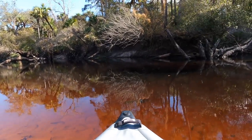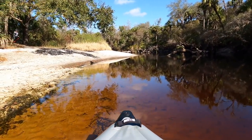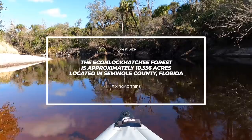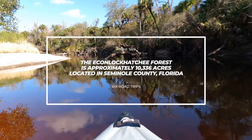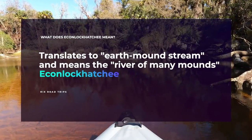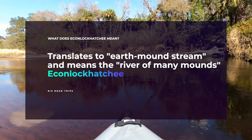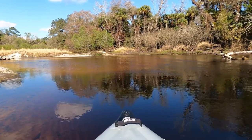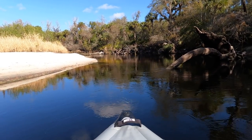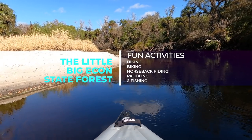Now that I'm on the water paddling upstream and against the wind, let me tell you a little more about the Little Big Econ State Forest and the Econlockhatchee River. The forest is approximately 10,336 acres, located in Seminole County east of Orlando. 'Econlockhatchee' translates to 'River of Many Mounds.' As we go down this river you'll see how unique it is for a Florida river to be so low, with each side surrounded by mounds — that's kind of unique for Florida. This forest is a great place for hiking, biking, horseback riding, paddling, and fishing.